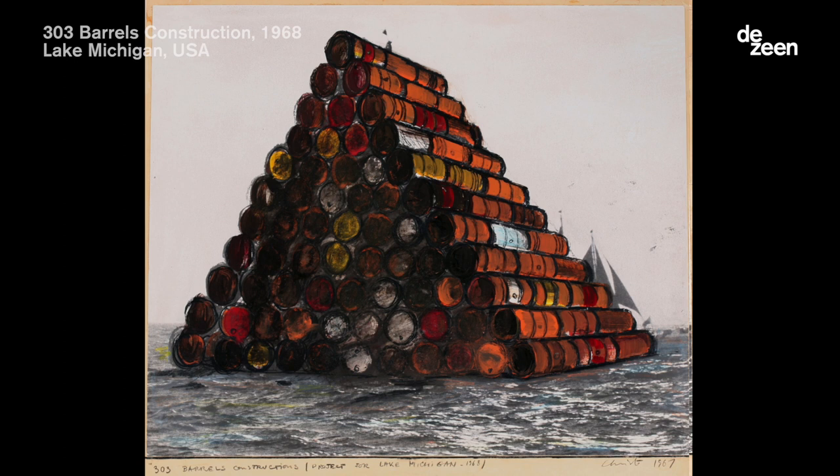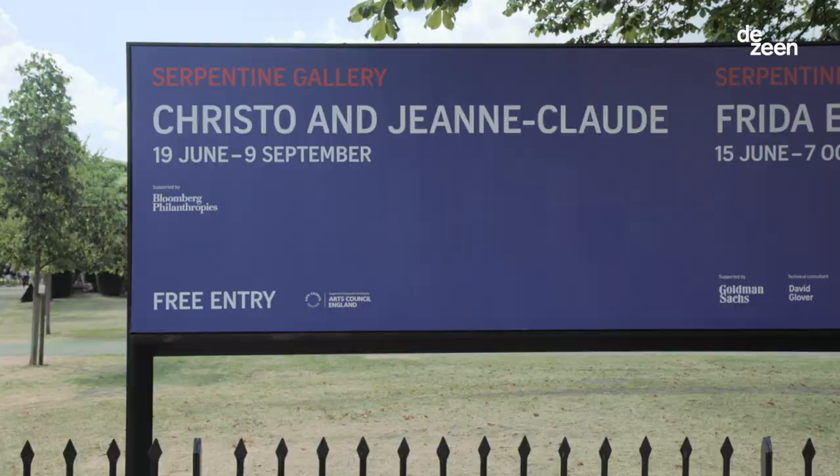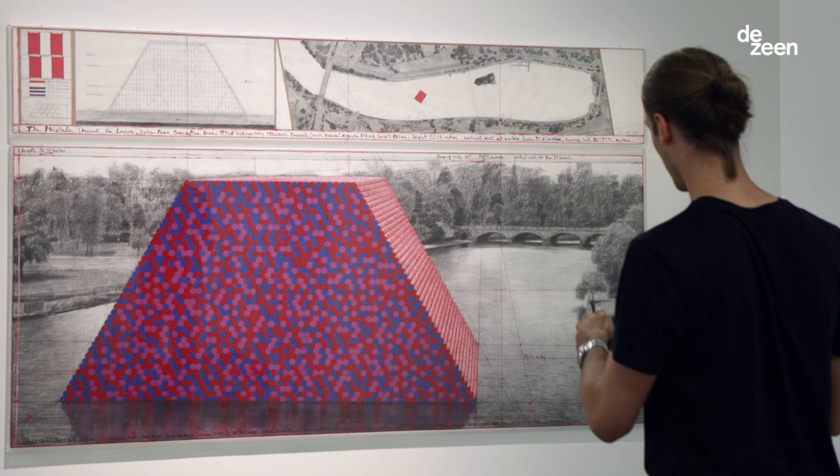In the mid-60s, there was also an idea to do a floating mastaba on Lake Michigan, but we never realized it. And when Hans Ulrich Obrist discussed bringing the exhibition here about the story of the barrels, I saw the opening of the lake from the bridge, and I thought — let's try to do the mastaba here.